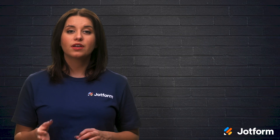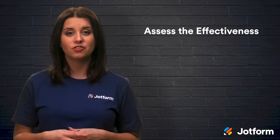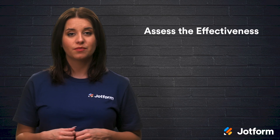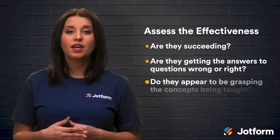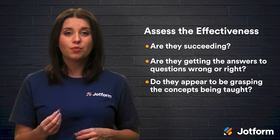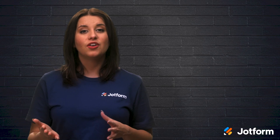When giving out online homework, it's important to assess the effectiveness of these assignments. Is it actually informing, educating, and shaping the minds of your students? Look at how your students are doing on their homework. Are they succeeding? Are they getting the answers to questions wrong or right? Do they appear to be grasping the concepts being taught? If a large number of students does poorly on an assignment, maybe it needs to be taught a different way. Another way to see if the work is effective is by asking the students themselves — send them a short survey asking for their honest feedback. This can help you figure out what's working and what needs improvement.